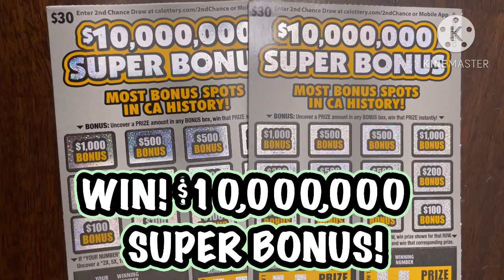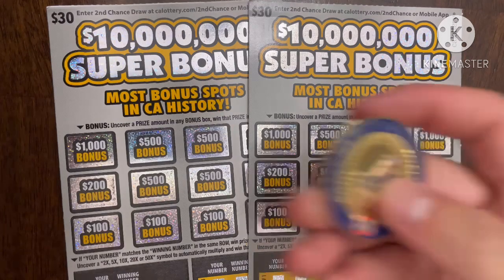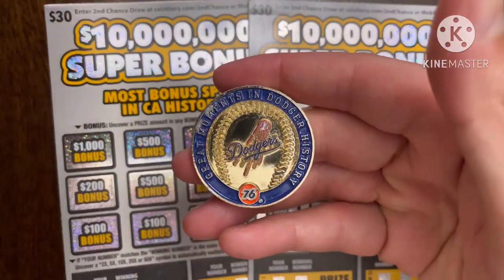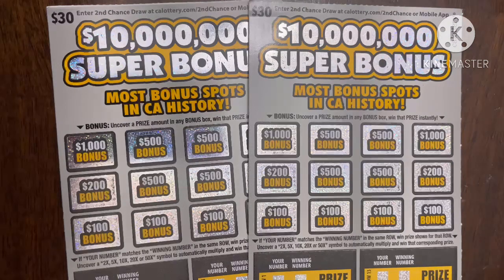What is up YouTube, this is Trying to Win the Lotto back again with more scratchers. For today's session I have two of these $10 million dollar Super Bonus tickets — supposedly it's the most bonus spots in California history. I'm going to be using my Dodger coin because the Dodgers are amazing, and hopefully with it I will find that top prize of $10 million bucks. I picked these out from a local grocery store.